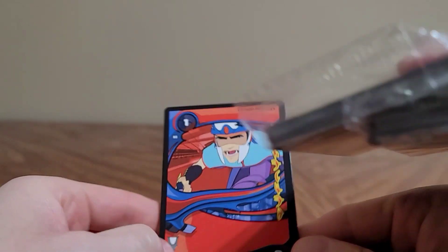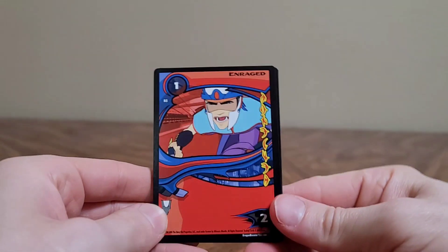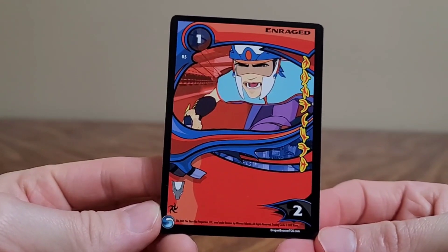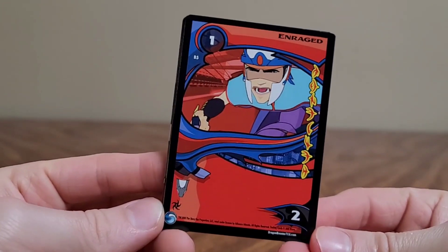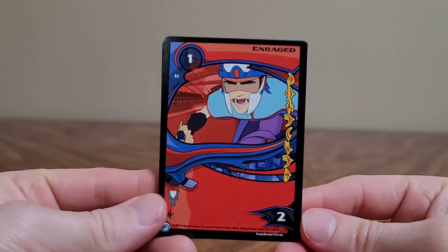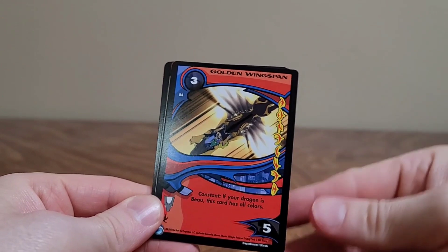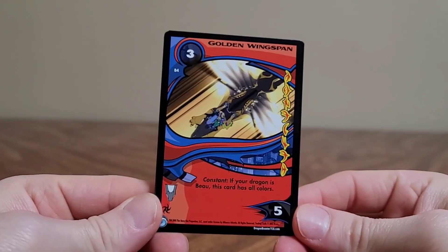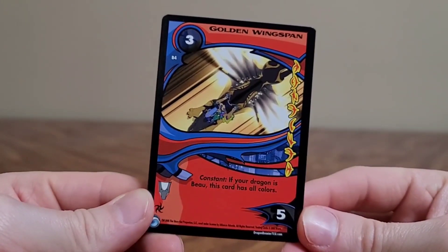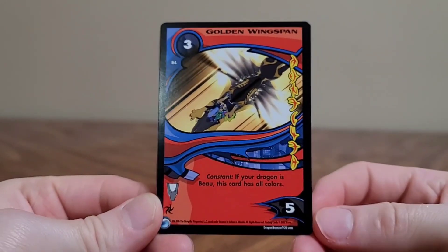There's a lot to this series, apparently. We've still got three packs to open. These don't feel like cards. This is enraged — so it's also in English for us that didn't take Dragonese. Or the Draconis language. Golden Wingspan. It's a constant, apparently. This card is all colors. I don't know what any of that means, but cool.